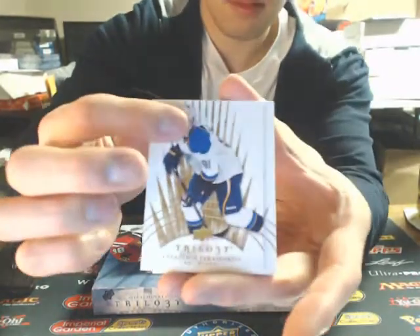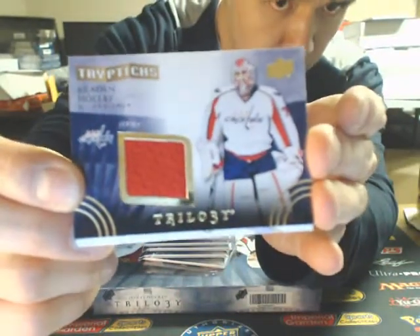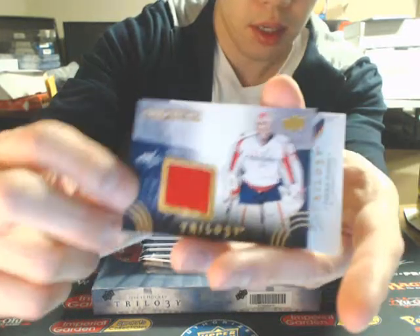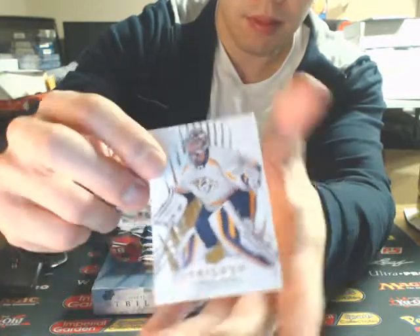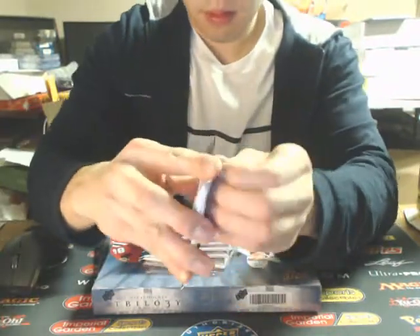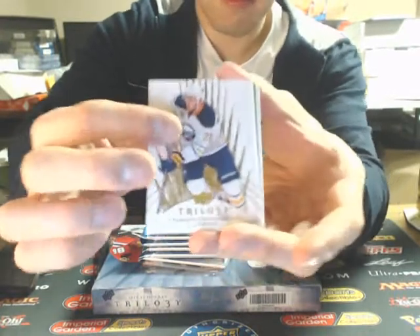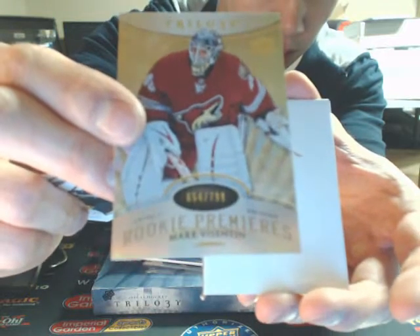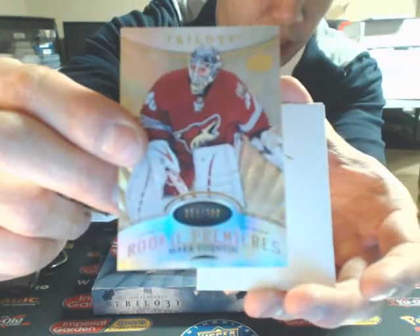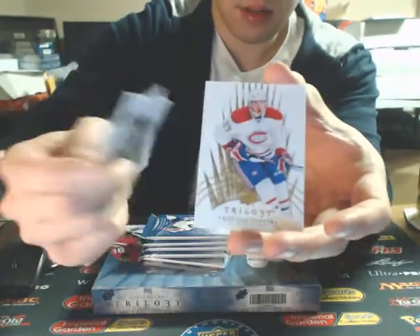This one is a triptych's jersey of Brayden Hopi for the Capitals, number 127 of 400. This one is a rookie premieres of Mark Byzantine, $7.99 for the Arizona Coyotes.